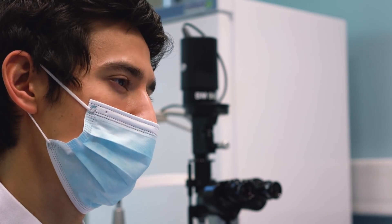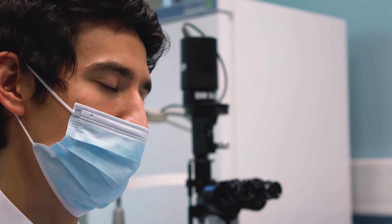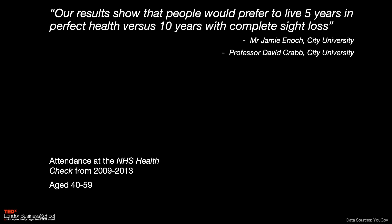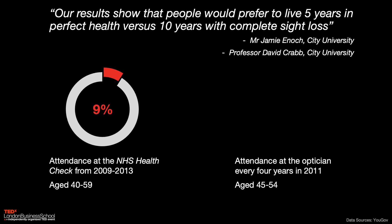Well, vision is precious. Surveys consistently show that we treasure our sight above any other sense. Some are even willing to trade five years of life to remain with their sight intact. And this is not just an opinion — this powerful sentiment translates into our health-seeking behavior. When you turn 40, chances are you'll be invited to a general health check, where your risk of having a heart attack or stroke will be estimated. But how many of us actually take that up? Between 2009 and 2013 in the United Kingdom, it was around 9%. But how many in a similar age group report seeing their optometrist at least every four years? A very telling 80%.